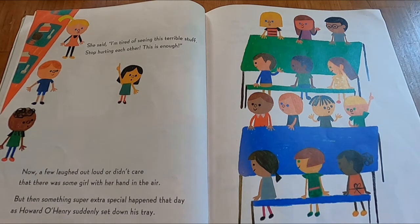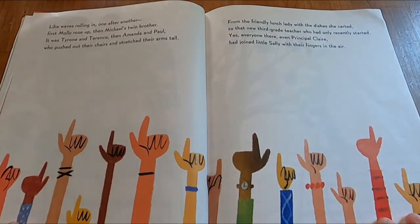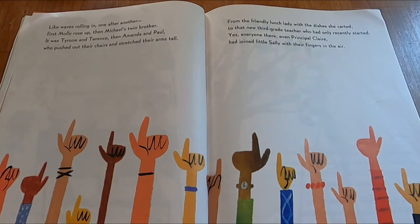Now a few laughed out loud or didn't care that there was some girl with her hand in the air. But then something super extra special happened that day as Howard O'Henry suddenly set down his tray. Like waves rolling in one after another, first Molly rose up, then Michael's twin brother. It was Tyrone and Terrence, then Amanda and Paul, who pushed out their chairs and stretched their arms tall. From the friendly lunch lady with the dishes she carted to the new 3rd grade teacher who had recently started. Yes, everyone there, even Principal Claire, had joined little Sally with their fingers in the air.